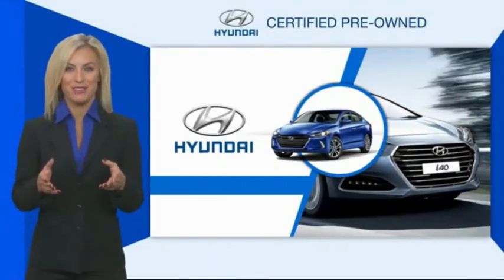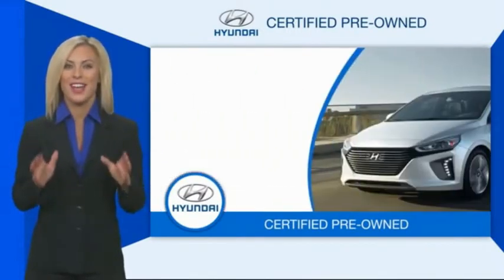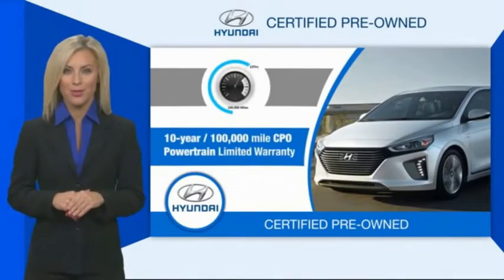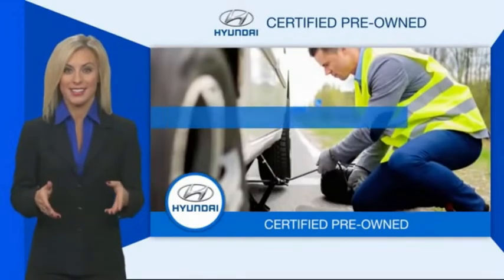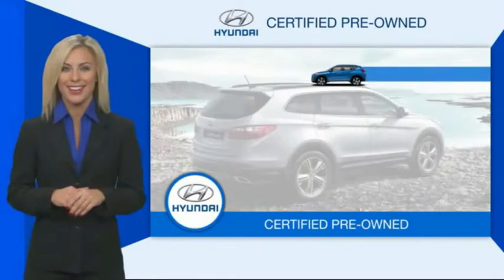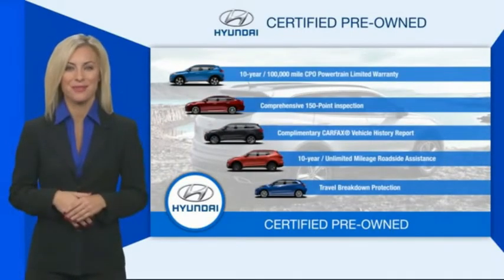Hyundai certified vehicles will provide you the confidence you desire in your next vehicle. All certified Hyundais come with a limited powertrain warranty, a comprehensive inspection, roadside assistance and much more. Contact your Hyundai dealer today to learn more about the Hyundai certified program.